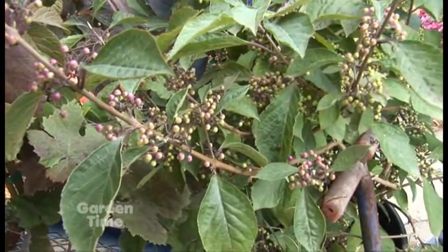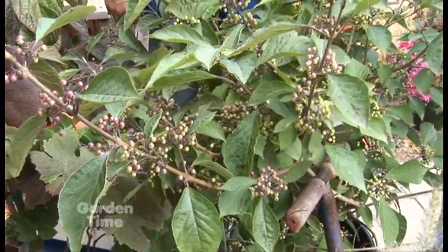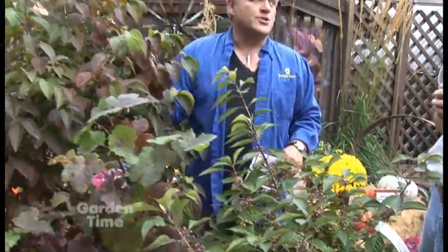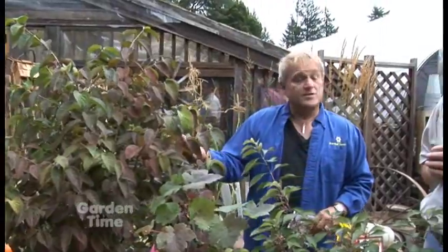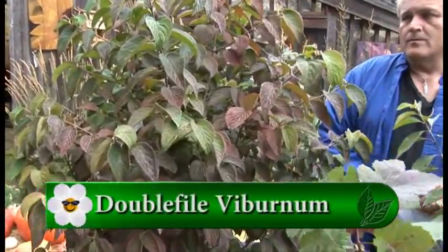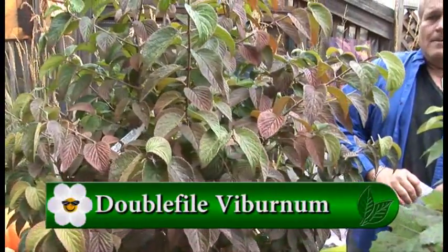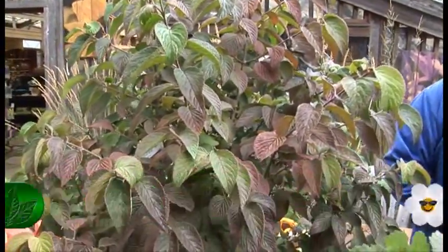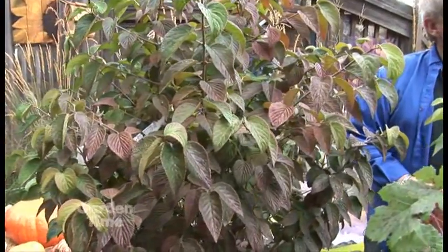Viburnums are such a huge family, but one of our favorites is this one — the double file viburnum. It's starting to color up and gets a really nice rusty red fall color. It combines really well with conifers and grasses in your yard, and you have the bonus of fantastic creamy white flowers in the spring.